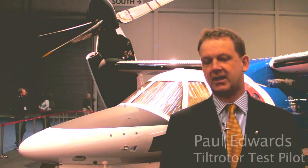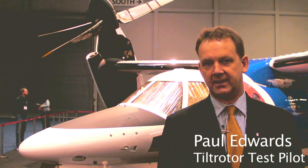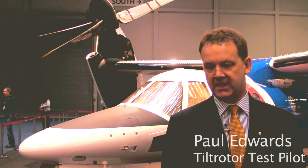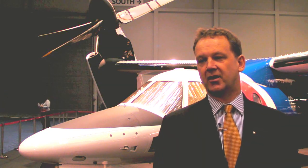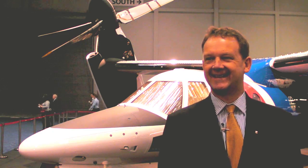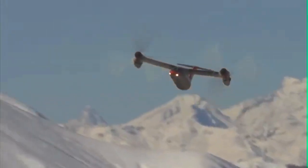Originally a Bell and Augusta partnership, Augusta have basically taken on the program for the past three years, which is about the time I got hired to be the test pilot. Powered by two Pratt & Whitney PT6s, 2,000 horsepower each, with a top speed at 25,000 feet in a pressurized cabin of about 270 knots true.